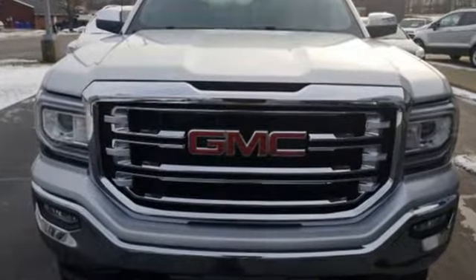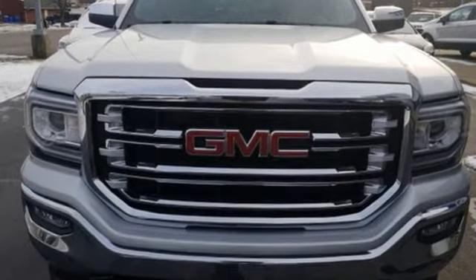Smart capabilities, strong performance, GMC. There's even more to see in person. Take it for a test drive today.